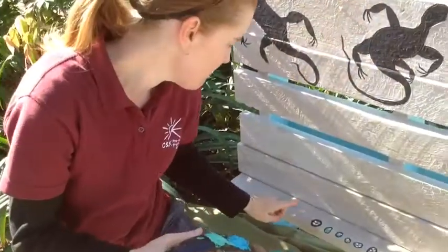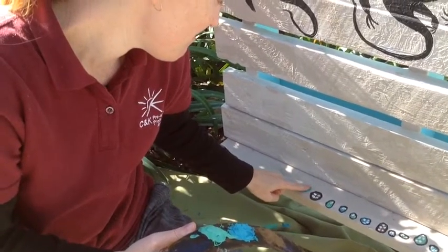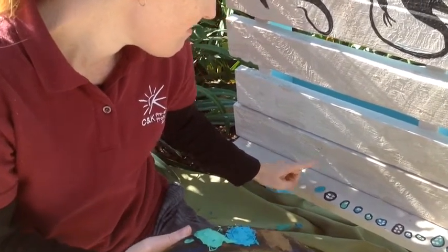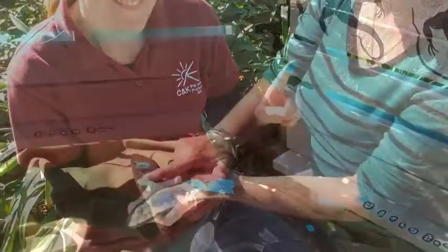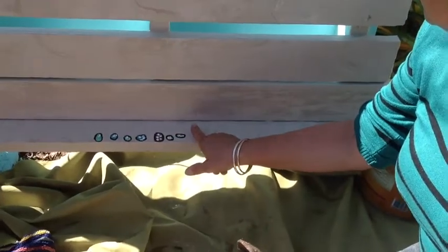Good job! Everyone at kindy got to put their fingerprint down. And after we put our fingerprints down, we're going to do some dot painting and put the dots of all our family members on our fingerprint.